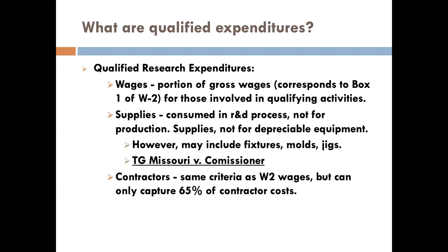The third component is contractors — same criteria as W-2 wages, and they have to be in the United States. All of this activity has to exist in the United States. With contractors, you only capture 65% of their costs — the government considers 35% of a contractor's cost to be their overhead. A contractor that's often missed when people claim the credit is the patent attorney. Patent litigation doesn't qualify, but patent prosecution — getting that patent from the patent search through all the work with the patent office — those costs qualify. 65% of patent attorney costs qualify; 35% for their overhead does not.